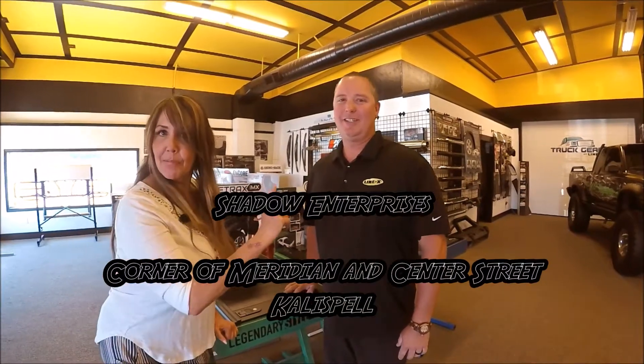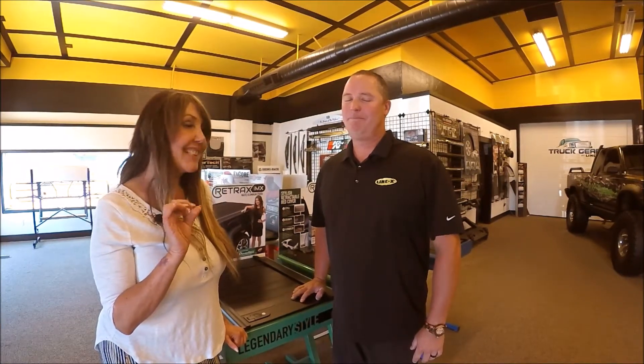I'm Leah, this is Mark, we're at Shadow Enterprises, and this week's Deal of the Week is pretty impressive. This is something everybody wants, people are talking about — it'll actually improve your fuel mileage as well and keep everything inside your vehicle dry.